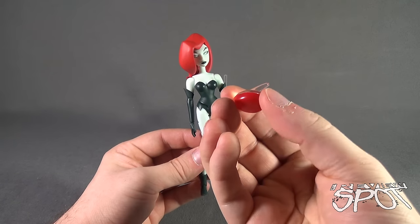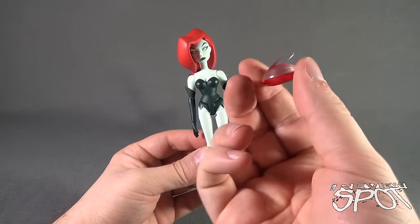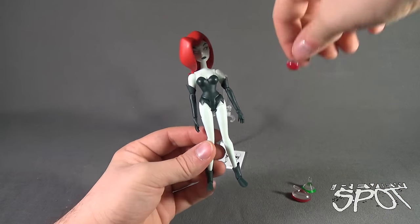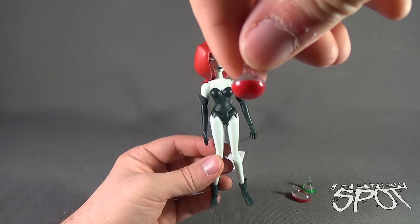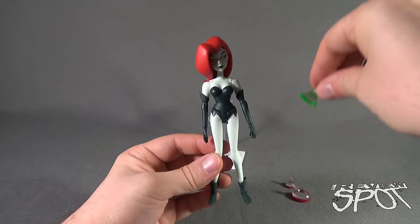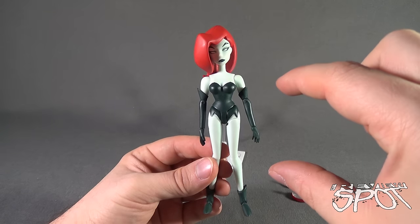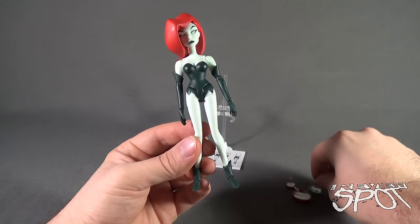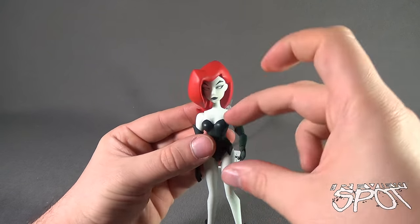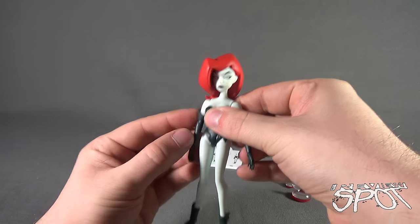Some accessories that also come with Poison Ivy: she comes with a couple of different vials, little scientific flasks. She doesn't come with a lab table though, so a lot of this stuff seems foreign. She also comes with a green beaker with some green liquid at the bottom, and a smaller beaker-style flask with a little red at the bottom. It's cool that they included those, but without a table there's nothing really you can do with them. It would have been a perfect opportunity to give us a little plant pot like a Venus flytrap - she could have even held it with her arm bent at the elbow - but she does not come with that.